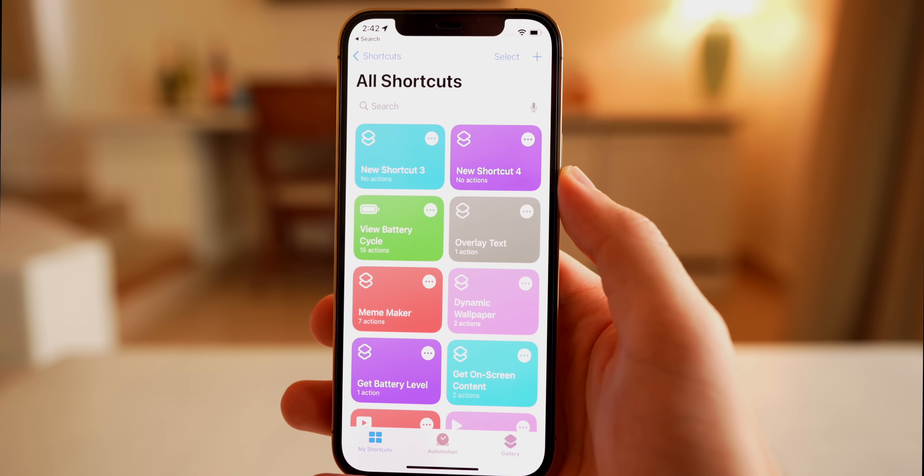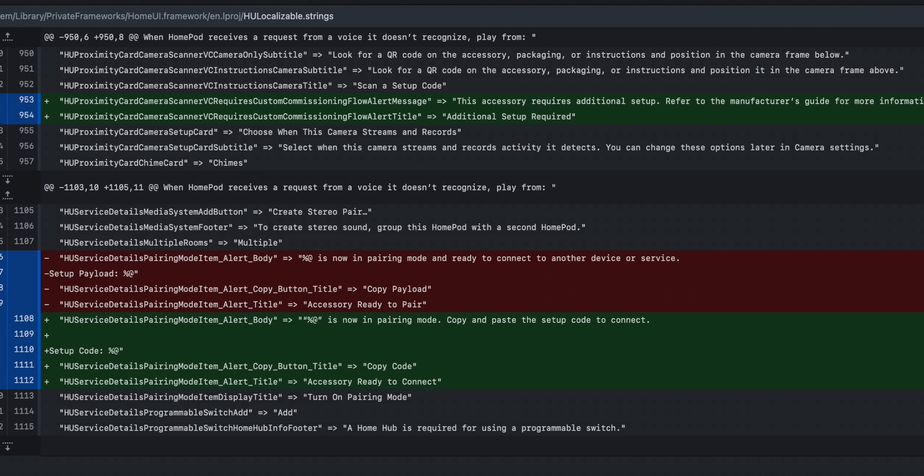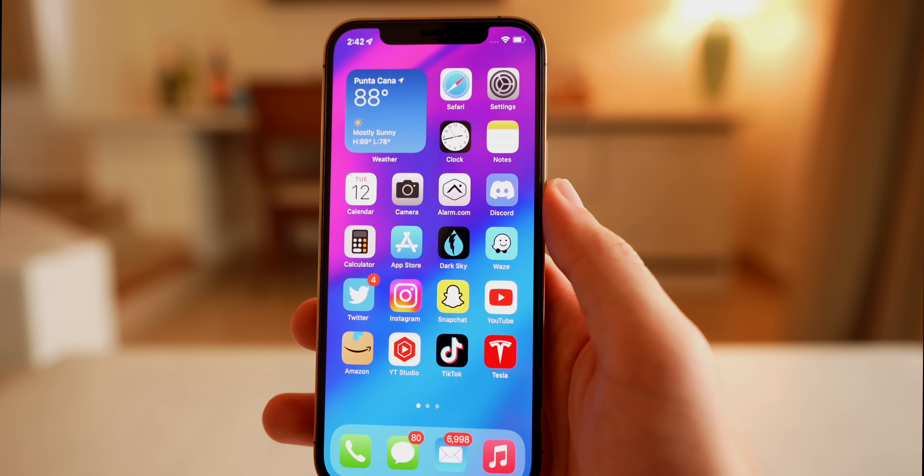There are some minor changes to Shortcuts, including a new web permission for Safari when loading web content. There are also HomePod-related changes: when a HomePod receives a request from an unrecognized voice, there are new options, and when setting up a stereo pair for multiple HomePods, there are minor wording changes on the setup screen.